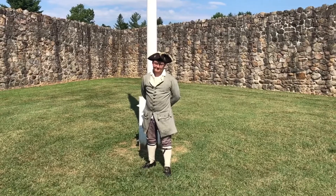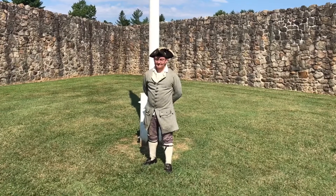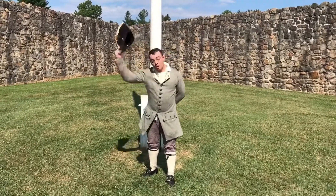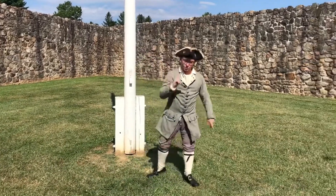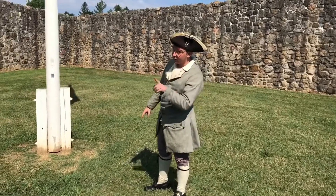Hello, Bill Molyneux here with Bill's History and War Game World, and I'm here with park ranger Raphael, and I'm going to let him take it away. Good day to you all. Welcome to Fort Frederick. Today I would like to explain to you the significance and meaning of the Fort Frederick flag.